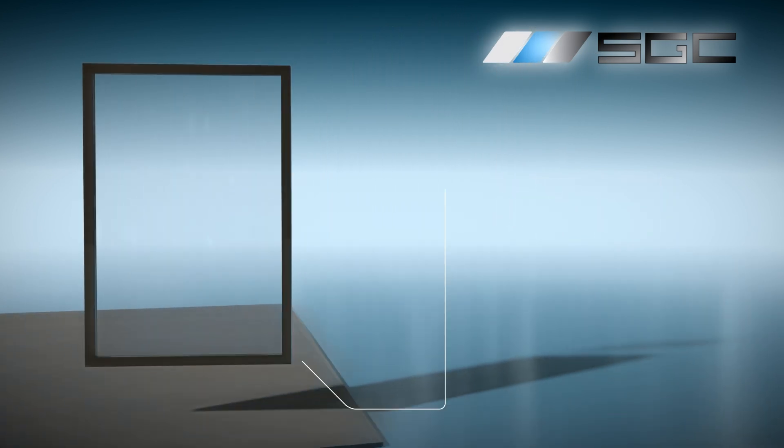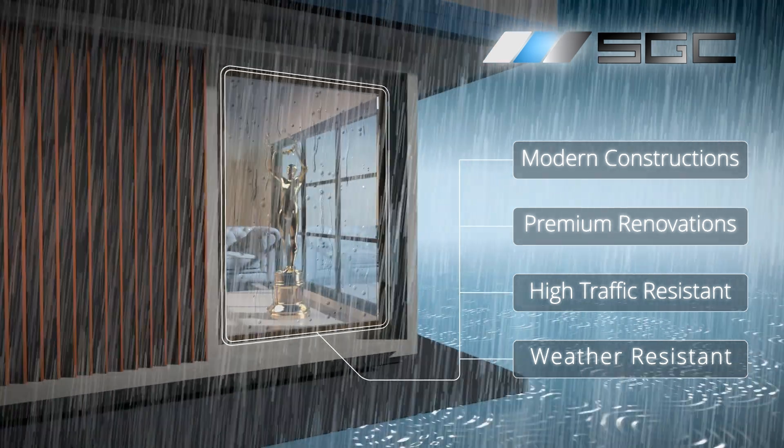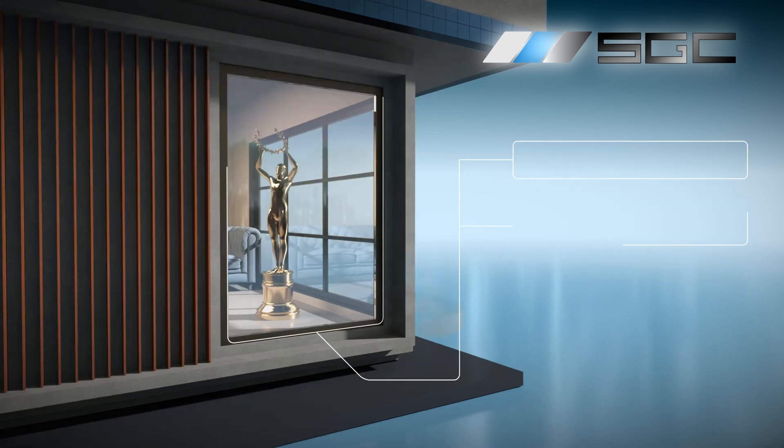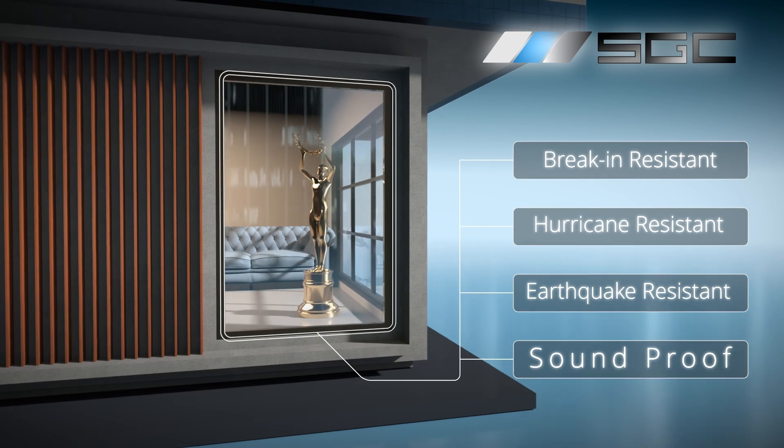The gold standard for new constructions and premium renovations, engineered to thrive in high traffic and humid environments. Boundary-pushing customization, reinforced security enhances style, while advanced soundproofing outperforms standard acoustic glass.